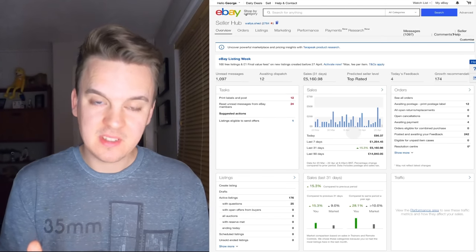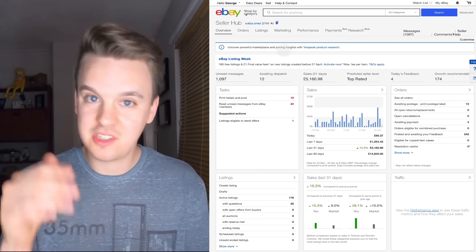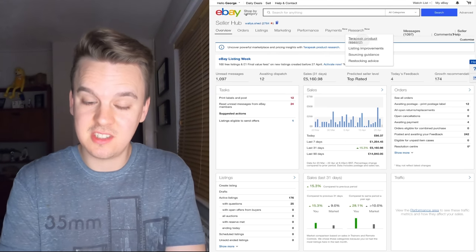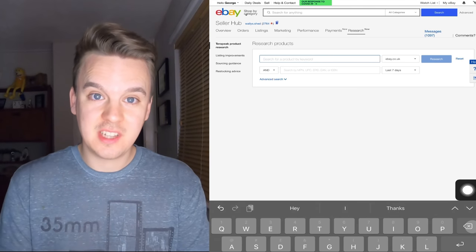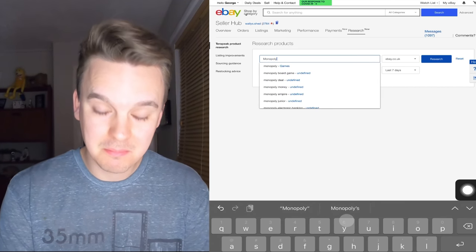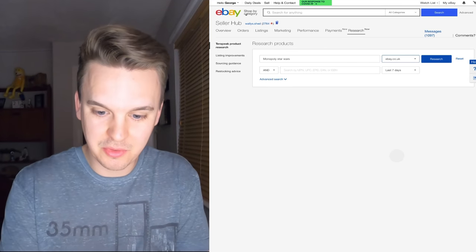You come onto your business seller hub that we all know or should be familiar with. Currently Terapeak is being advertised as a new thing, but if you're watching this in the future and it's not up there, you need to go to Research in the top right-hand side and select Terapeak Product Research, which takes you onto the main Terapeak page. It's quite self-explanatory, but to do a quick search — say you wanted to see how a Monopoly Star Wars game was doing — you'd choose what website it's been sold on, so I'm based in the UK so we'll go with UK.